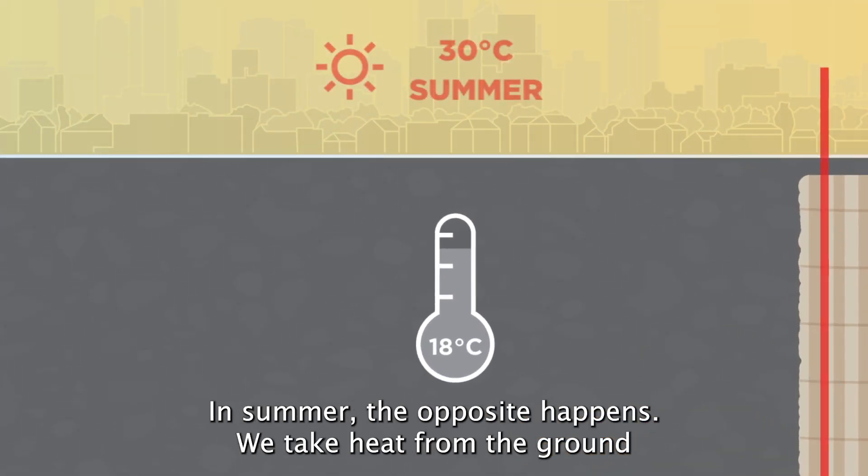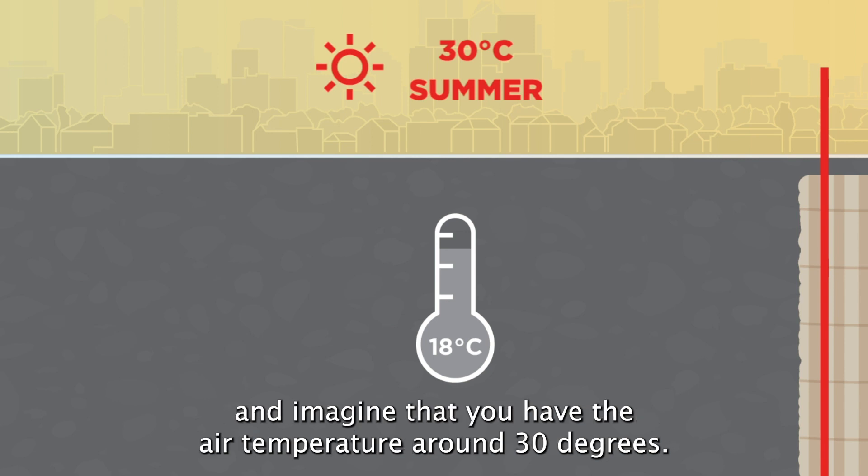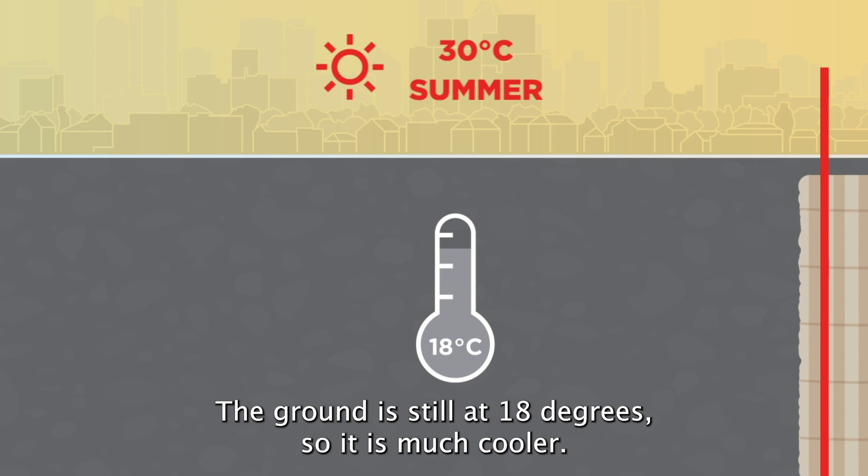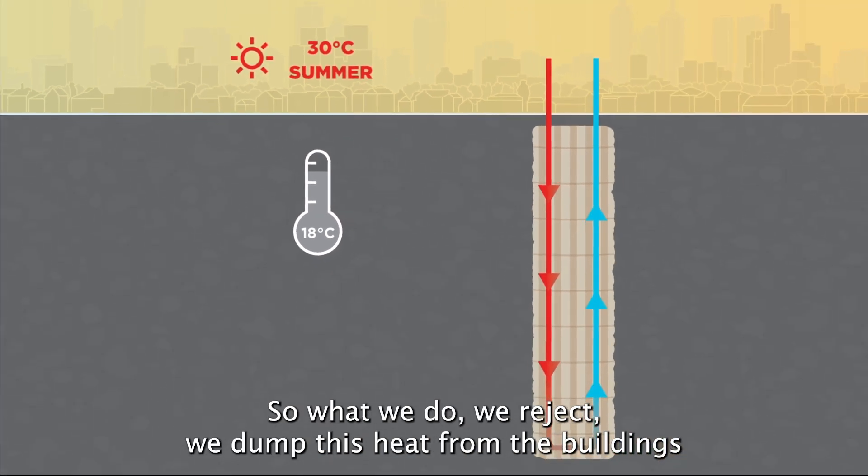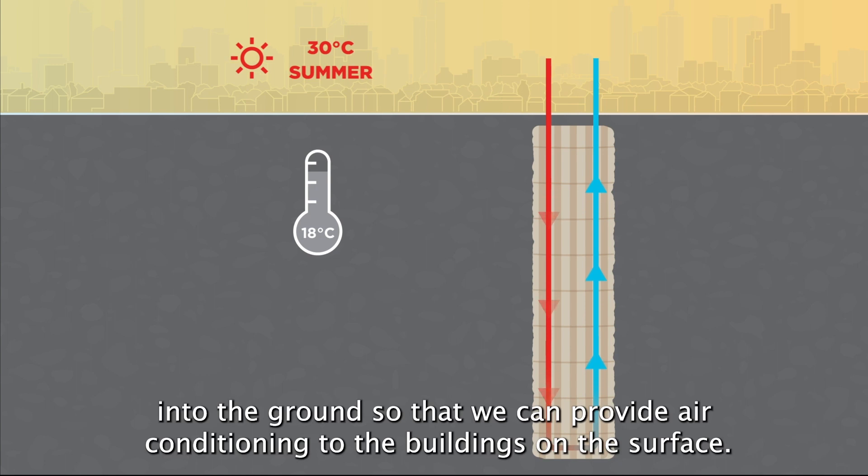In summer the opposite happens. The air temperature is around 30 degrees but the ground is still at 18 degrees, so it's much cooler. We reject and dump this heat from the buildings into the ground so that we can provide air conditioning to the buildings on the surface.